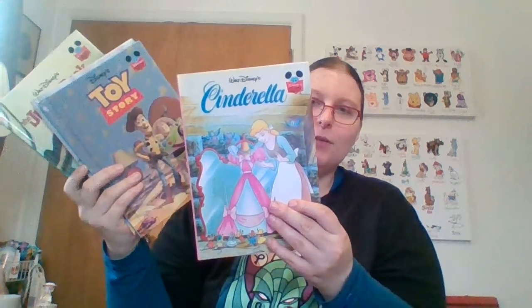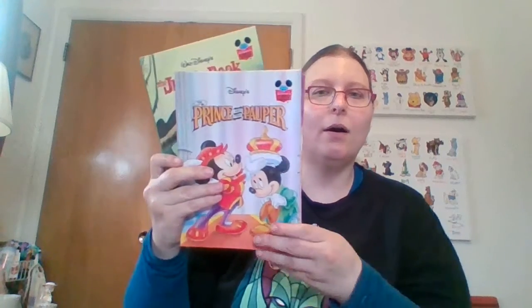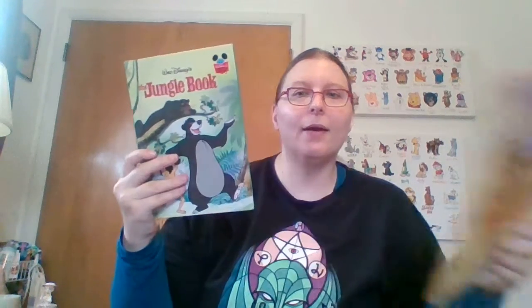I picked up these five books — I'll sell them as a lot. There's Cinderella, Toy Story, Prince and the Pauper, Lion King, and Jungle Book — they're all 90s, I think. Anyone who's homeschooling their kid will take any educational-like material at this point.